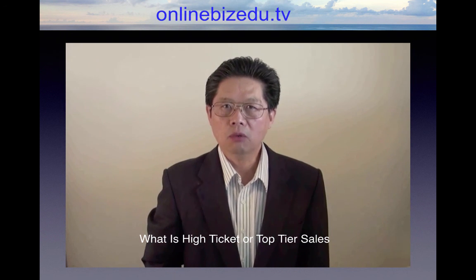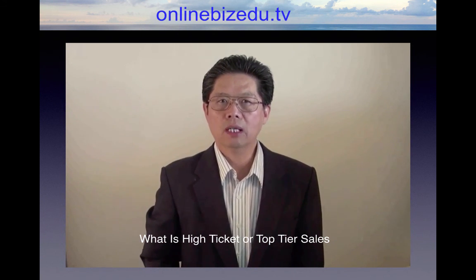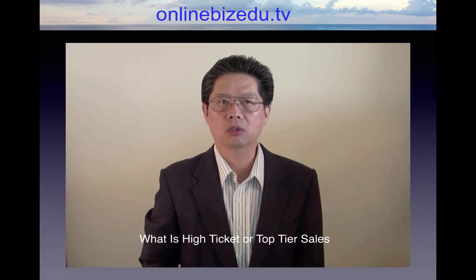Hi, my name is Tony Shen. Welcome to onlinevisedu.com. In this video, we will be talking about what is a high ticket or top tier sales.